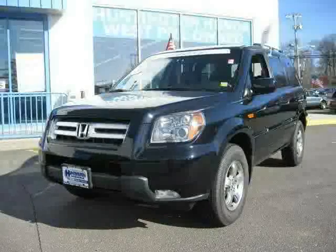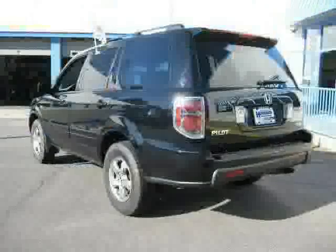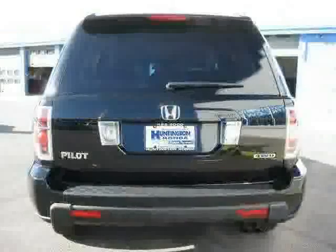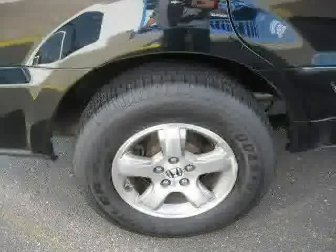This 2006 Honda Pilot is equipped with cloth interior, CD changer, air conditioning, rear head airbag, driver and passenger side airbag, side head airbag, 4WD, traction control, vehicle anti-theft system, 4-wheel anti-lock brakes, cruise control, and power driver seat.